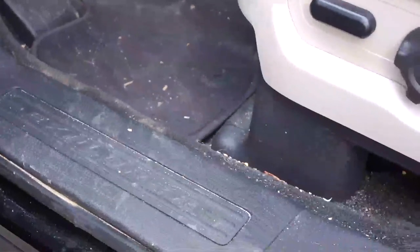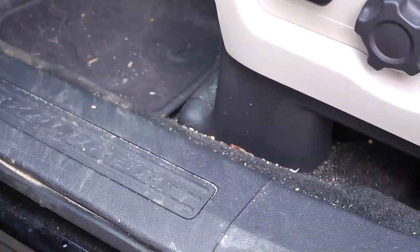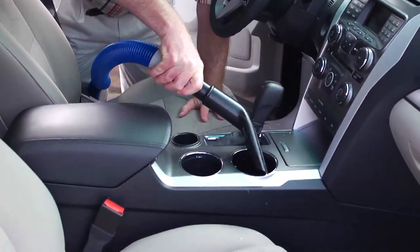Frustrated because you can't get your car interior really clean? Tired of not being able to get the crumbs out of your cup holders and in between the seats?